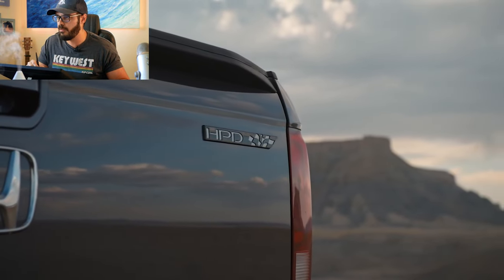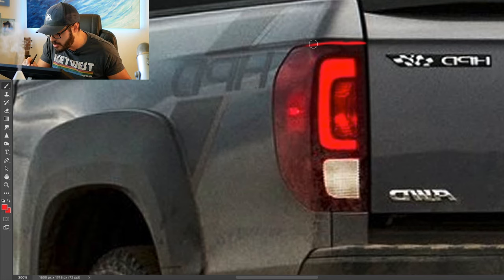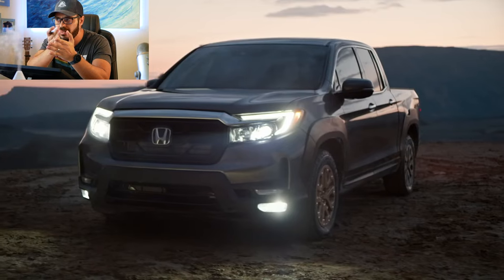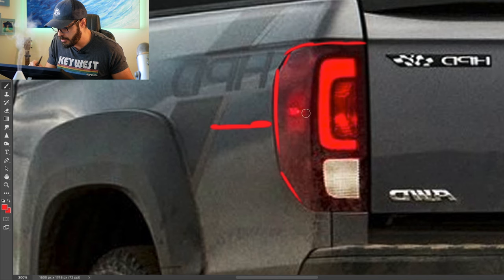One detail I've always loved about the Ridgeline — probably something no one else thinks about — is how the taillight fits in the body. It sits so flush, and the tolerances between the taillight and the body are among the smallest I've ever seen. It really looks like the body sheet metal continues right into the taillight itself. You can barely see a cut line there.